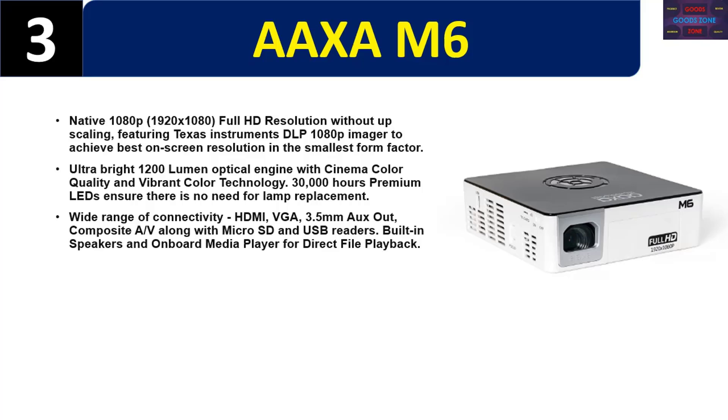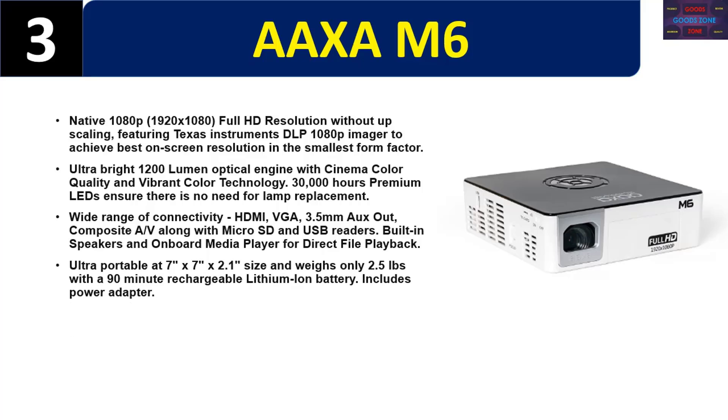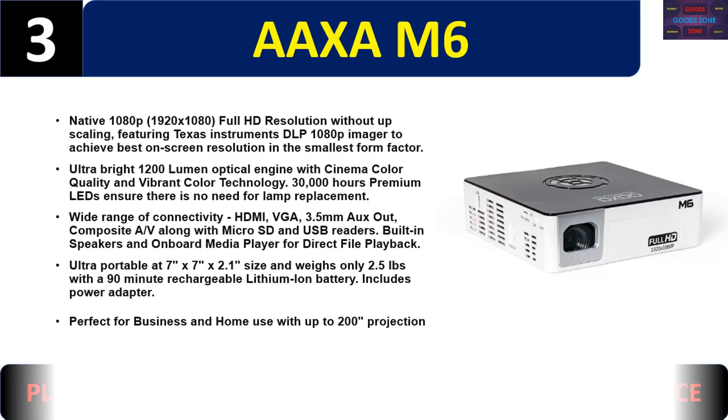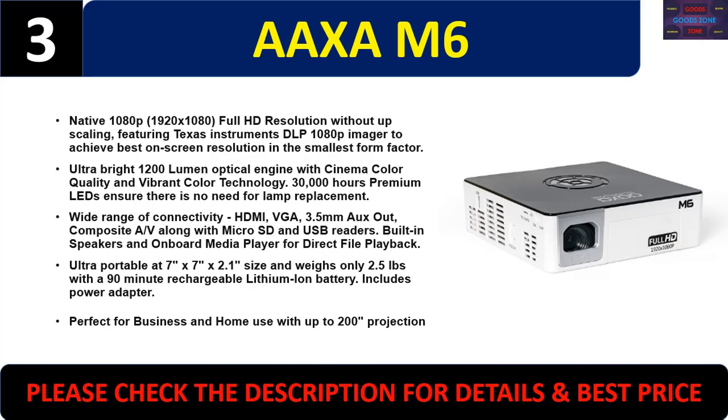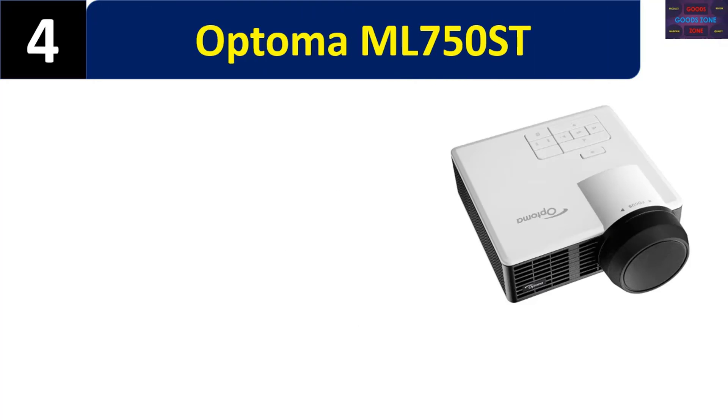Built-in speakers and onboard media player for direct file playback. Ultra portable at 7x7x2.1 inches, weighing only 2.5 pounds, with a 90-minute rechargeable lithium-ion battery. Includes power adapter. Perfect for business and home use with up to 200-inch projection. Please check the description for details and best price.